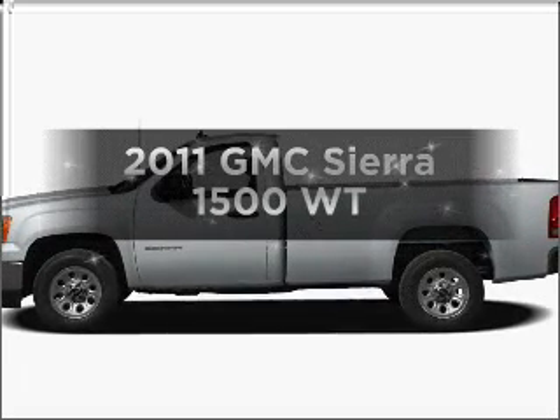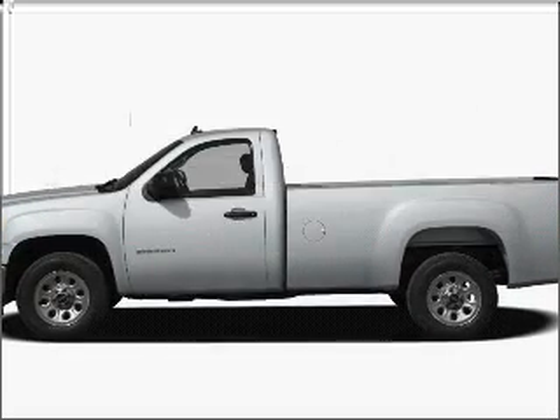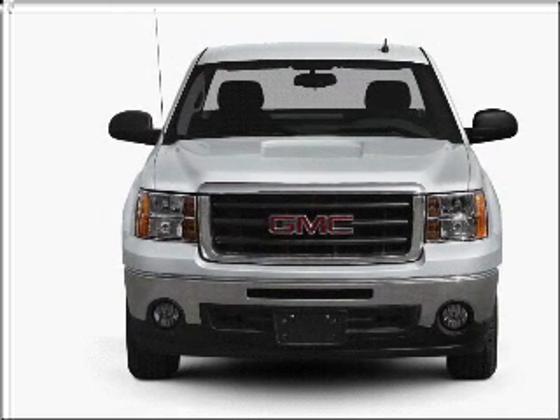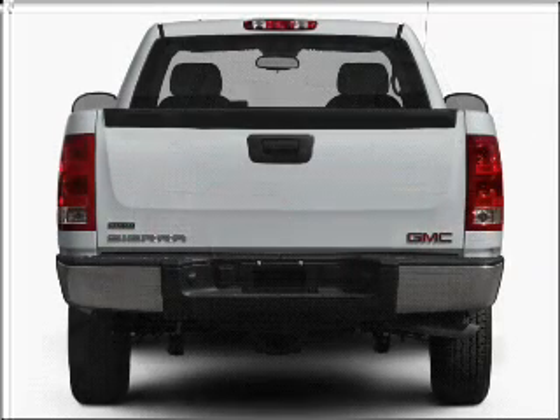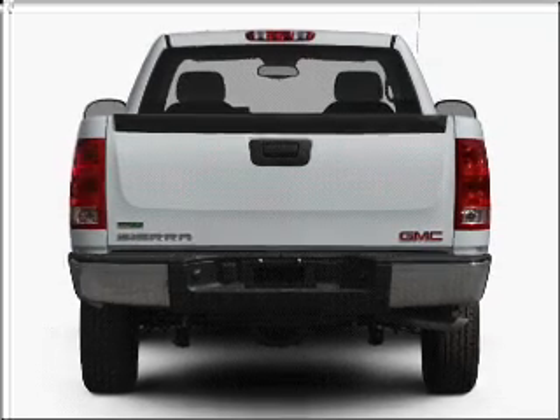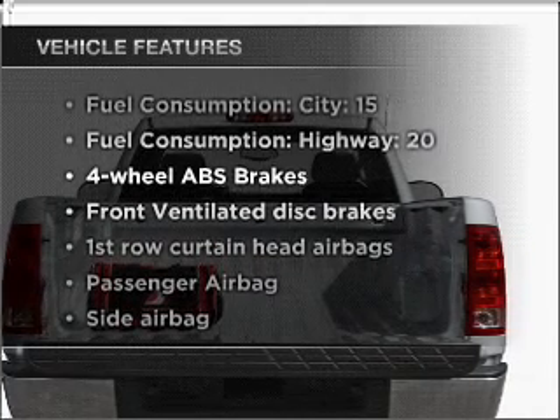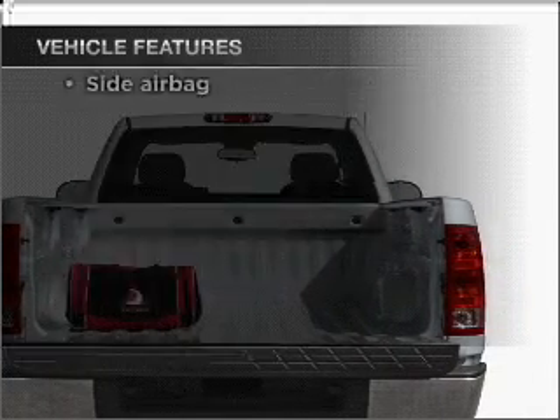Presenting the 2011 GMC Sierra 1500. This is the set of wheels you've been looking for, with a powerful eight-cylinder engine that responds smoothly to its automatic transmission. It brakes safely with the anti-lock braking system. And with these notable features, you won't want to miss out on the opportunity to own this amazing ride.